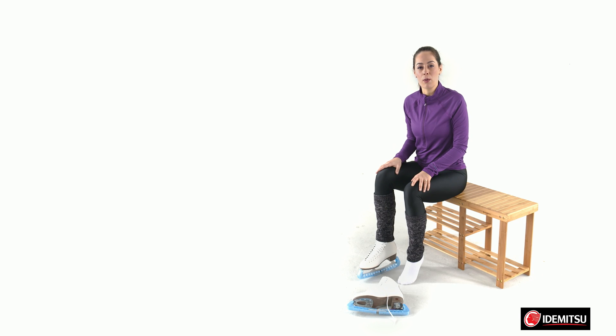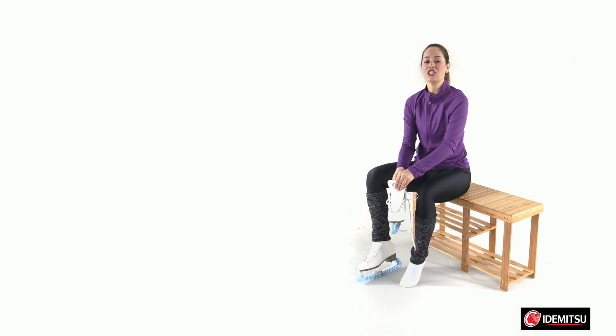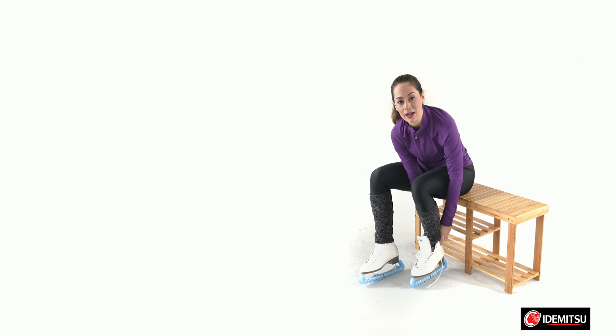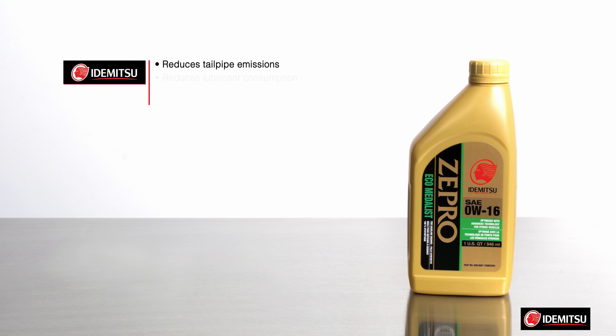Let's start the Zipro story with the lowest viscosity on the market: Zero W16, engineered for new advanced hybrid technology to maximize fuel economy. With select additives, Zipro Zero W16 reduces tailpipe emissions, reduces lubricant consumption, and continues to perform even in high heat or extreme cold during hard accelerations and stop-and-go driving.